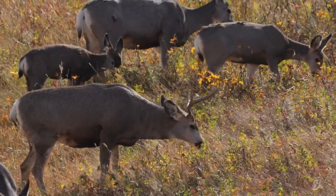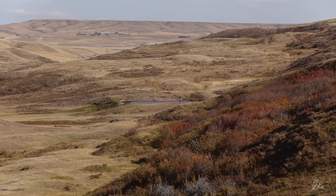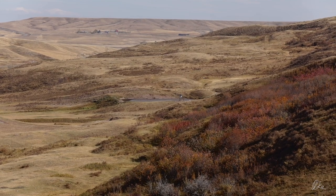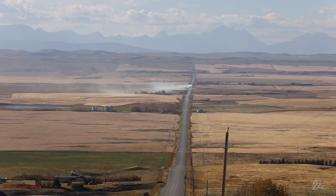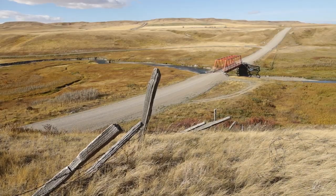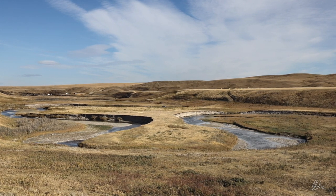I know these mule deer don't know it, but they're grazing on a continental divide. All the water draining off here eventually runs to the north — those mountains off to the west, the streams coming off them flow thousands and thousands of kilometers to Hudson Bay. But the Milk River, flowing literally just a few hundred meters away, drains all the way to the Gulf of Mexico.